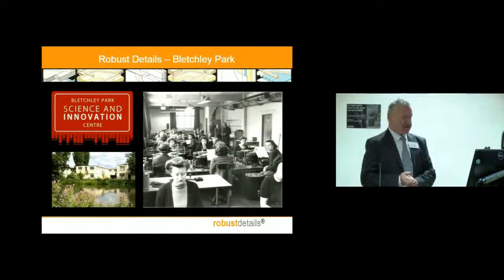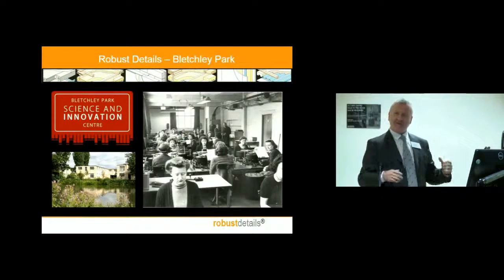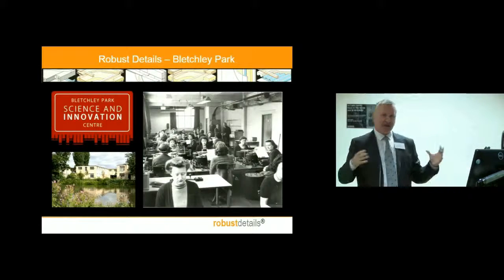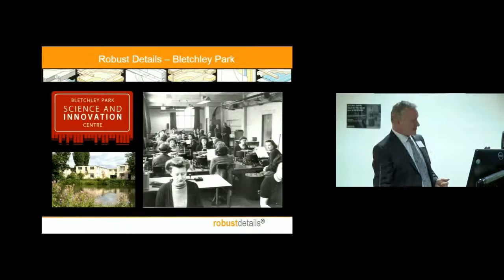Robust Details is recently relocated at Bletchley Park — we quite like it. It's the home of the Code Breakers, and you can see on the right hand side there, our customer services team are all settled in well. And if you're ever passing, come in and see us — you can spend five minutes talking about Robust Details, go for a tour of the site, see Alan Turing's office and much more.